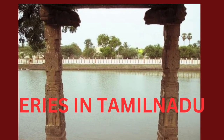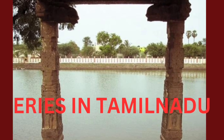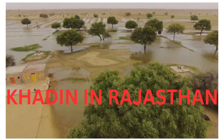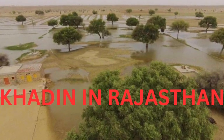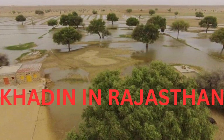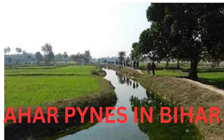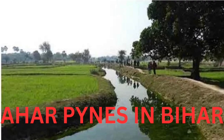Next is the iris tanks in Tamil Nadu. These tanks not only recharge the ground water table but also provide water for drinking and irrigation. Next is the Khadin — these are structures made in farmland to grow crops. Next is the Ahar Pines in Bihar — these are structures used for irrigation.